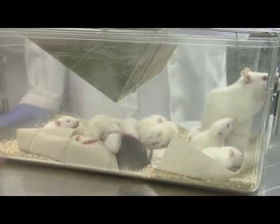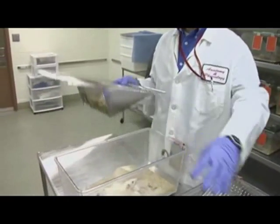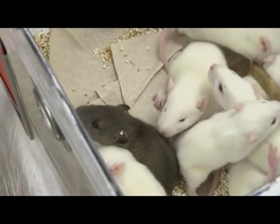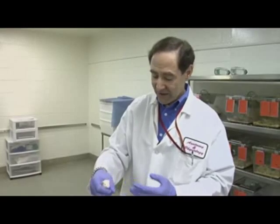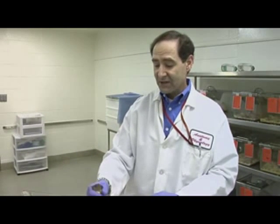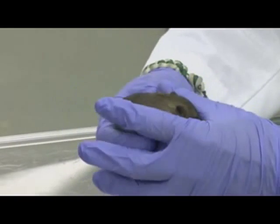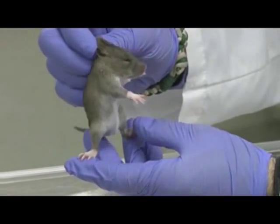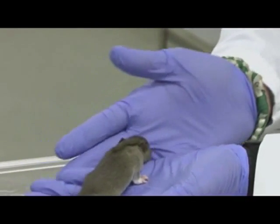So in this cage, we have a mom that was bred to one of the chimeric pups as an adult. She's an albino mom, and the albino pups are pups where only the albino cells contributed. But in this one dark pup, this pup indicates that the embryonic stem cells contributed to the sperm. So this animal is exactly 50% embryonic stem cell derived cells and 50% from the albino mom.